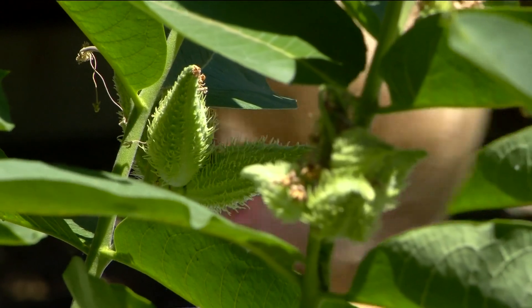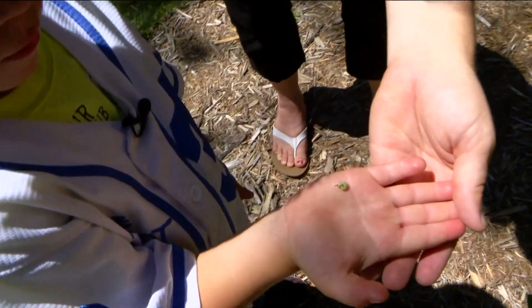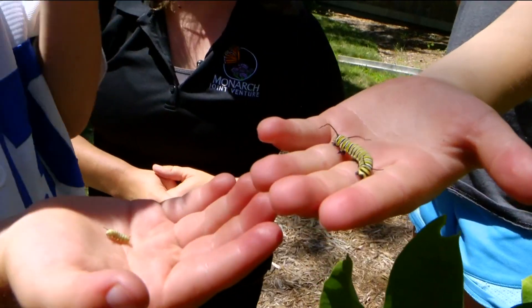The best thing we can do for monarchs is to plant habitat. That's milkweed — the host plant and the only thing that monarch caterpillars can eat. We can put it in our gardens or natural areas. The other important habitat consideration is wildflowers.